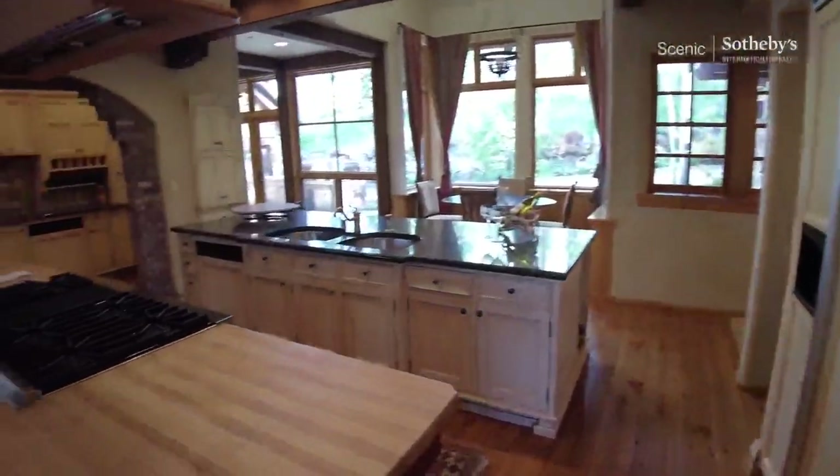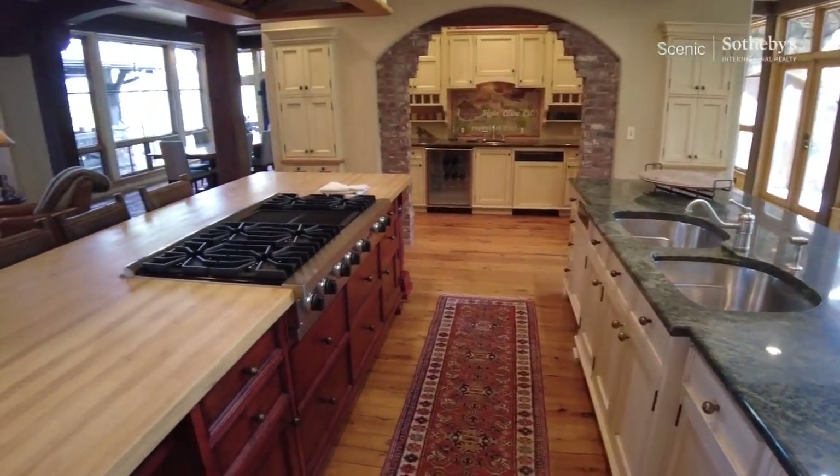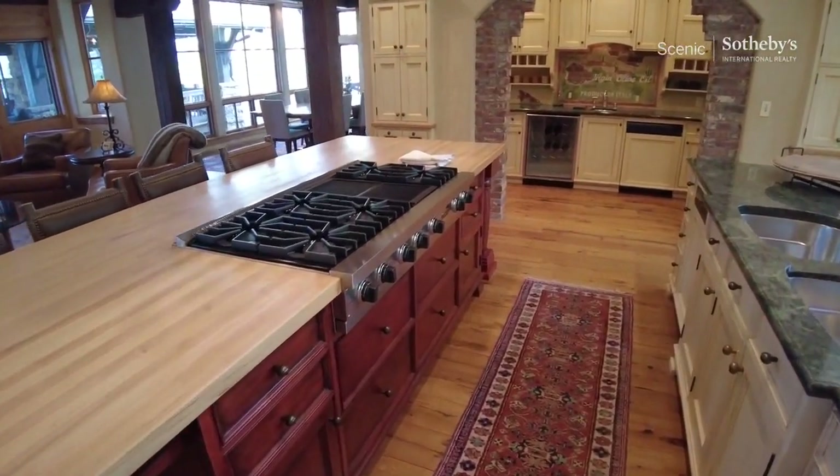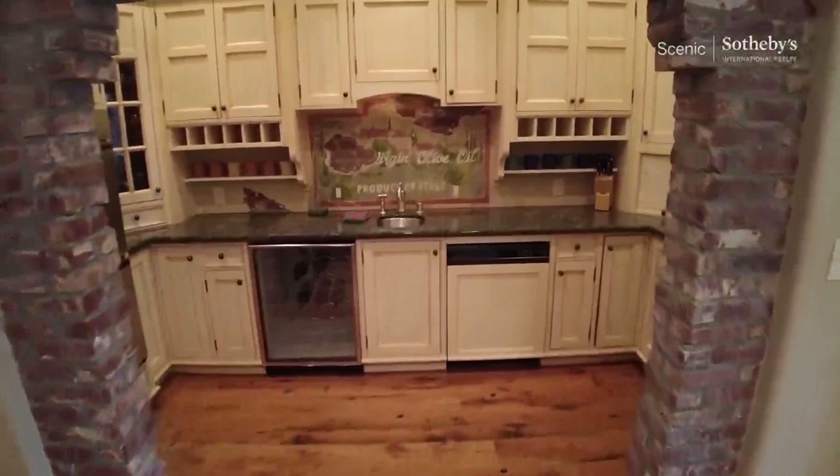You've got a galley kitchen with a nice-sized island, and all of these appliances are tucked out of the way.